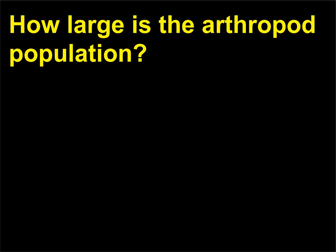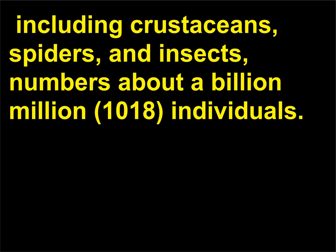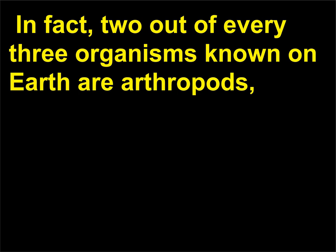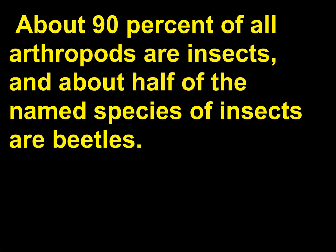How large is the arthropod population? Zoologists estimate that the arthropod population of the world — including crustaceans, spiders, and insects — numbers about a billion million, 10 to the 18th power, individuals. More than one million arthropod species have been described, with insects making up the vast majority of them. In fact, two out of every three organisms known on earth are arthropods, and the phylum is represented in nearly all habitats of the biosphere. About 90% of all arthropods are insects, and about half of the named species of insects are beetles.